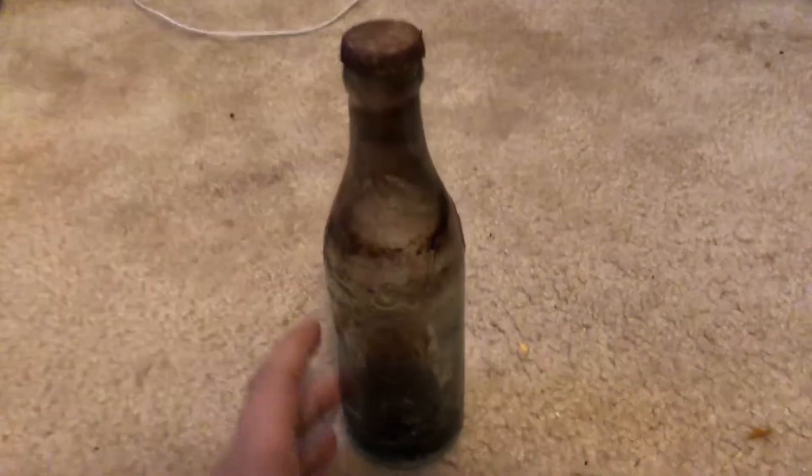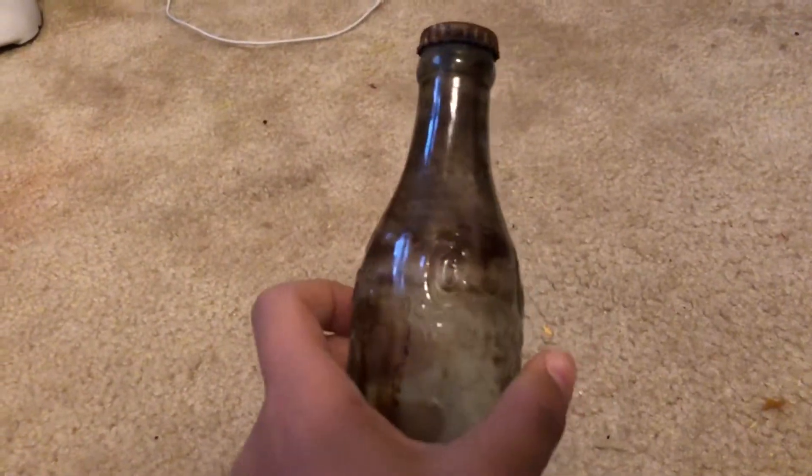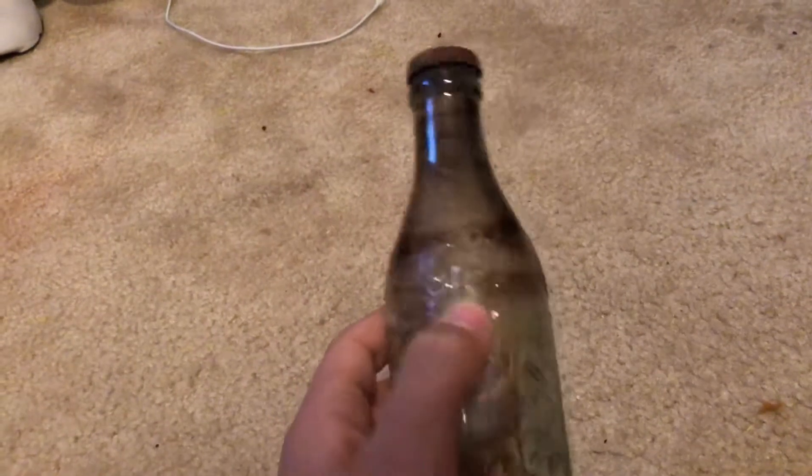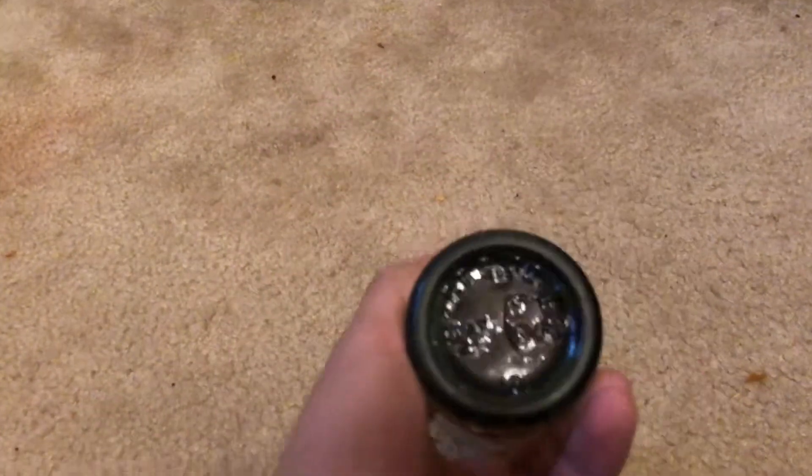Let's get started on this video. What I have here is what I believe is pretty rare. I want you guys to comment down below if you guys know how much this is worth or whatever. This is a 1914 Coca-Cola bottle.